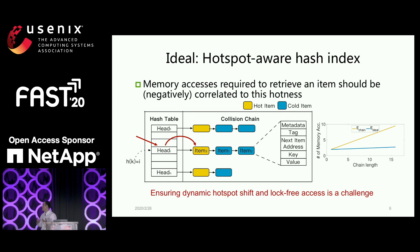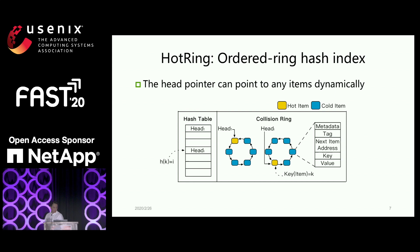We also need to solve problems like: if hotspots dynamically shift, how do we handle this online? And if all operations become concurrent, we need to handle that as well. Our algorithm's basic idea is: we change this collision chain into a circular ring, order the items on this ring, and make the bucket pointer inside the hash table point to the hottest item. If the hottest item changes, we change the head pointer. Basically, we don't want to change the ring itself — we just change the header pointer.